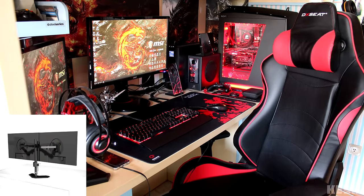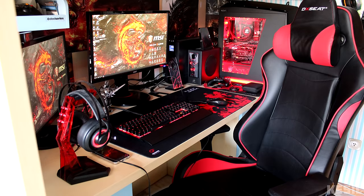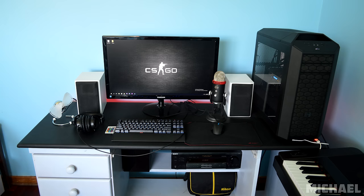As for the monitors not lining up, a dual monitor arm will definitely fix that for you. This is the one I recommend for your type of desk since it doesn't need any clamps and just sits on your desk like this. Other than those tweaks, this is a really awesome black and red build — thank you Kessel for entering.